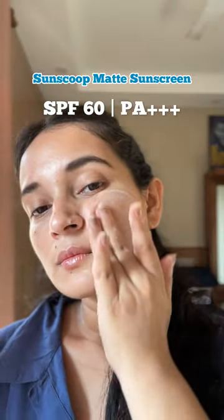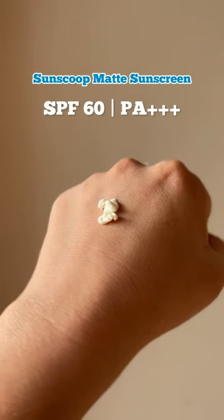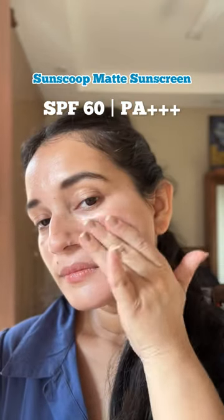And now one of my favourites, the SunScoop Matte Sunscreen, which is extremely water-and-sweat-resistant, super high on sun protection, has a lightweight silicone-based texture, and leaves a beautiful matte finish with a little bit of a tone-up effect.